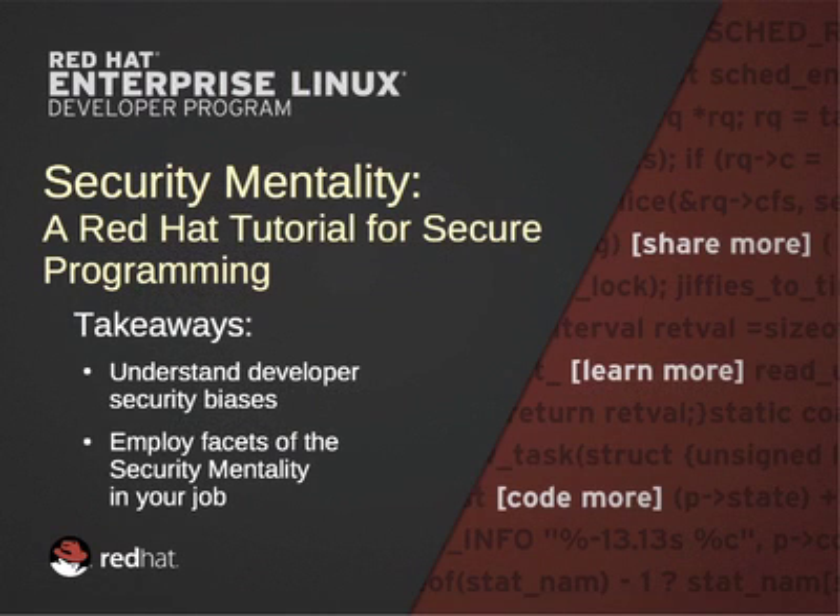This concludes the course on the security mentality. Now you should understand the primary developer biases that increase security risk. You should also have a better appreciation for the key knowledge and reasoning traits of the security mentality and be able to leverage them to more creatively approach problems.